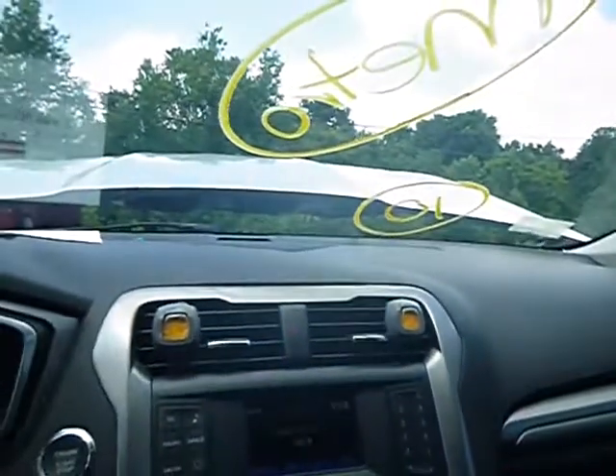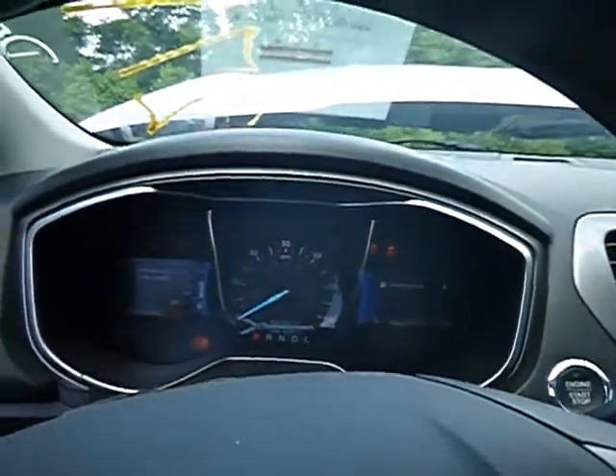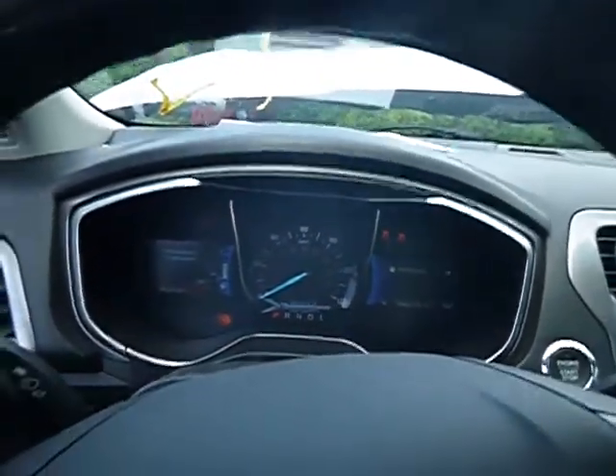The AC is blowing but at this time I don't know if it's working or not. The vehicle is not currently running. True mechanical condition is unknown.